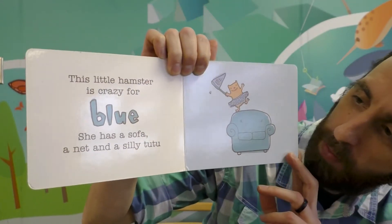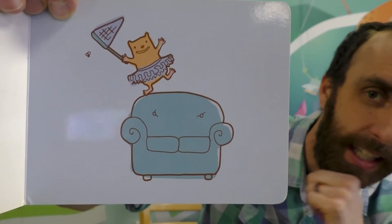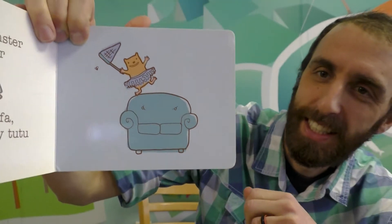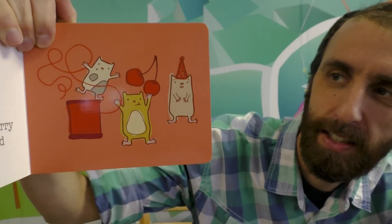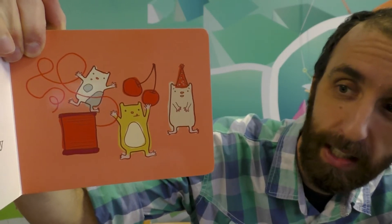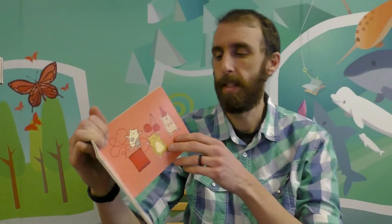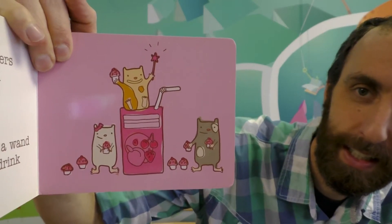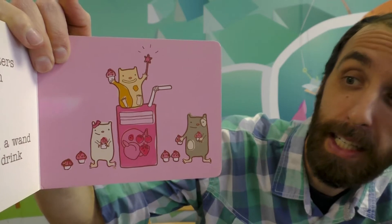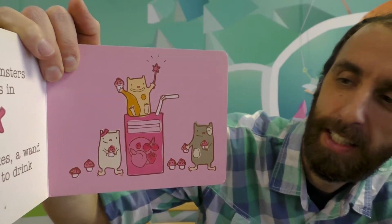This little hamster is crazy for blue. She has a sofa, a net and a silly tutu. What's this next color? It's red. These little hamsters love everything red. They have a hat, a cherry and a spool of thread. Can you guess what color these hamsters like? These little hamsters prefer items in pink. They have cupcakes, a wand and something to drink — looks like a little juice box.